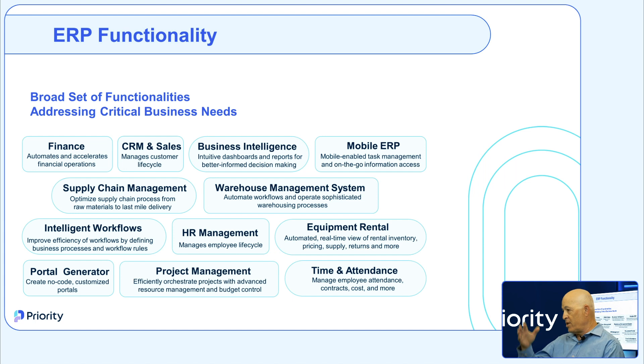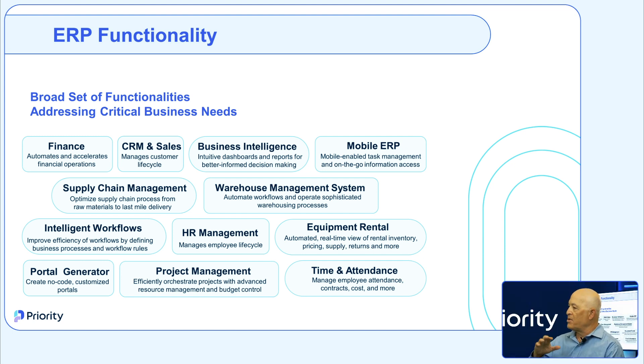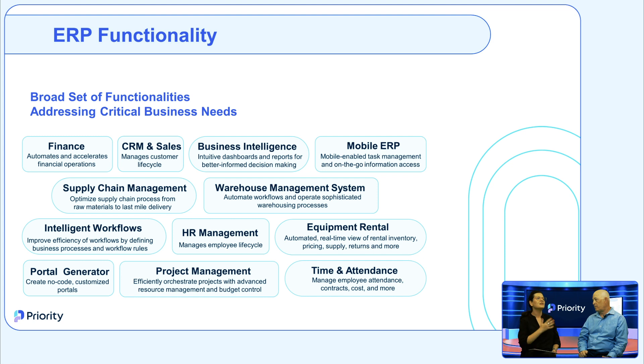Regarding functionality — the fifth key feature — Priority is noted for its very comprehensive functionality, which may be the most comprehensive offering available. Priority comes with two types of systems: the commercial system and the production system, each containing its own core modules and functionalities. On top of those, you can add modules like project management, service, rentals, planning tools, warehouse management, revenue recognition, and many more.